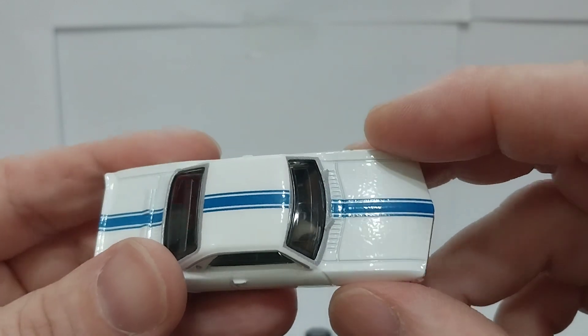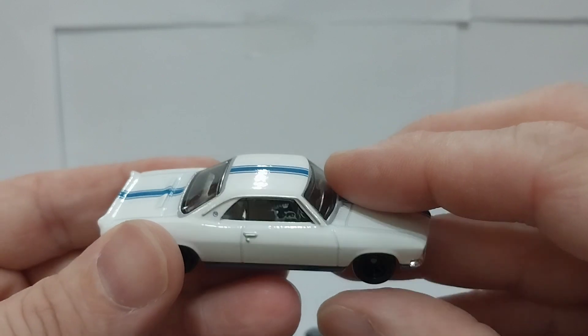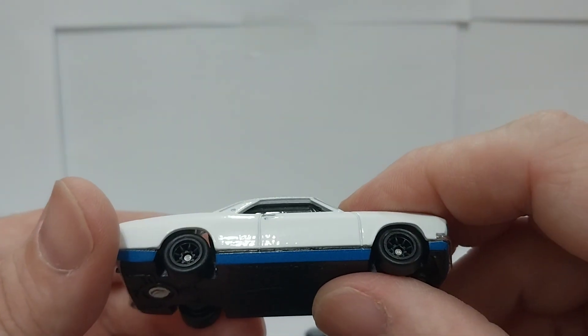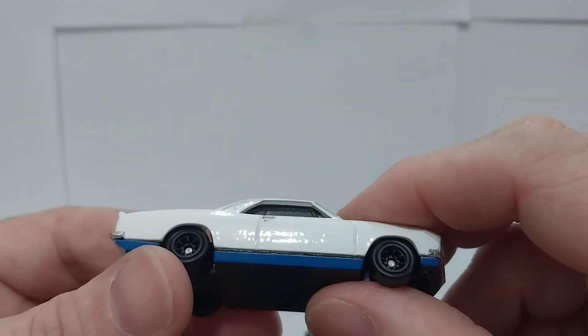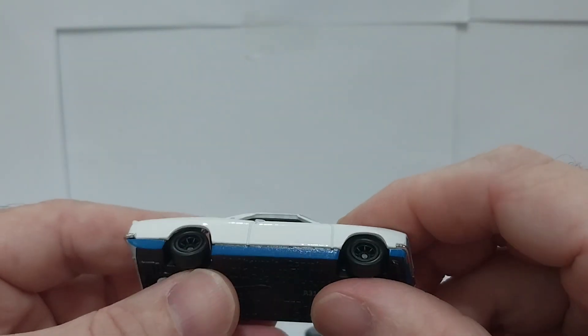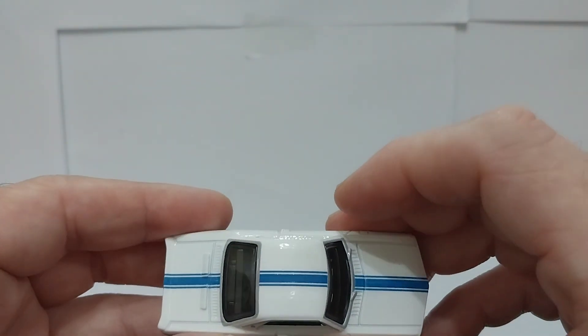As I mentioned in the Lambo video, the paint is really orange-peeled on this. It's just where they spray the paint on and I think it's baked on, kind of like a powder-coating type of thing. But still not bad, and nice with the blue tampos on the rocker and the blue racing stripe.